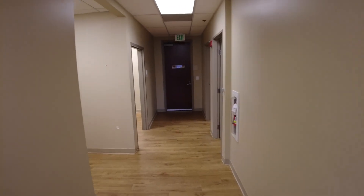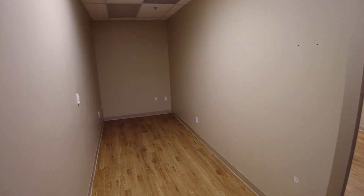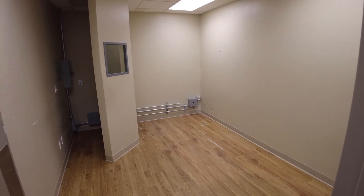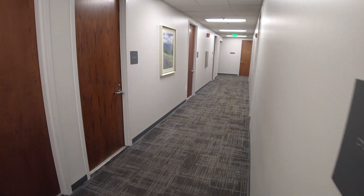Moving over to the back of this section — this formerly was an orthopedics office. This was an x-ray room. This door drops back to the common corridor here, back to the elevator over in that direction.